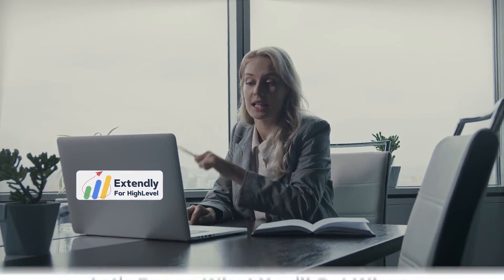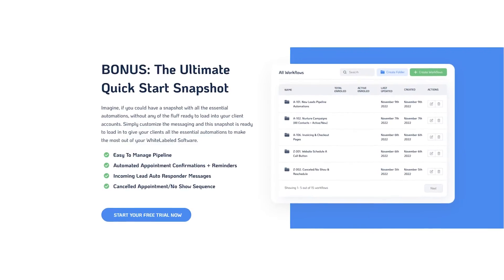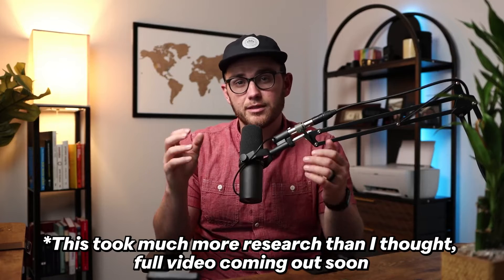If you're running a SaaS company, both of these companies will actually get on Zoom and talk to your clients on your behalf. They'll respond to tickets and live chats, and they come with tons of bonuses like snapshots, discounts on other products, and custom branded animated explainer videos, support articles, and videos for your CRM. If you're curious about the main differences between HL Pro Tools and Extendly, I'll list them on screen.